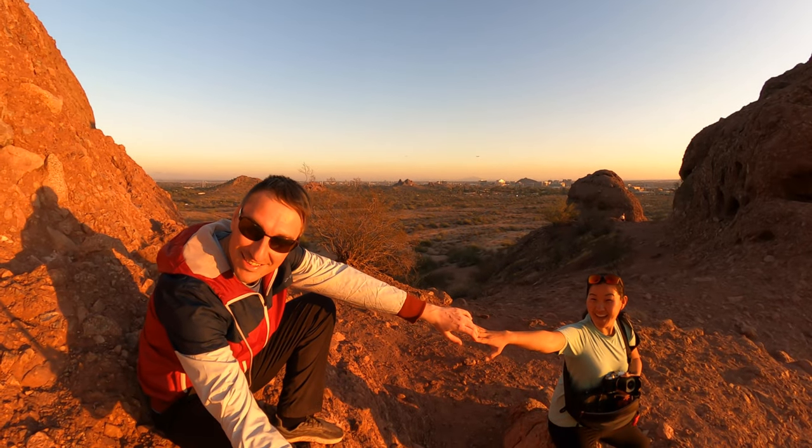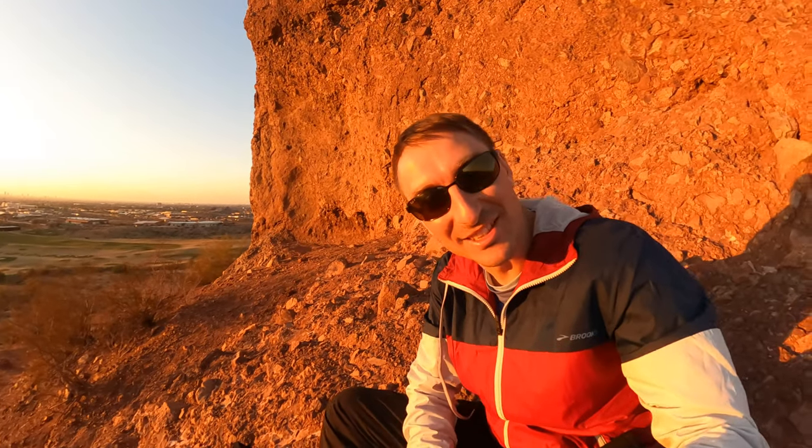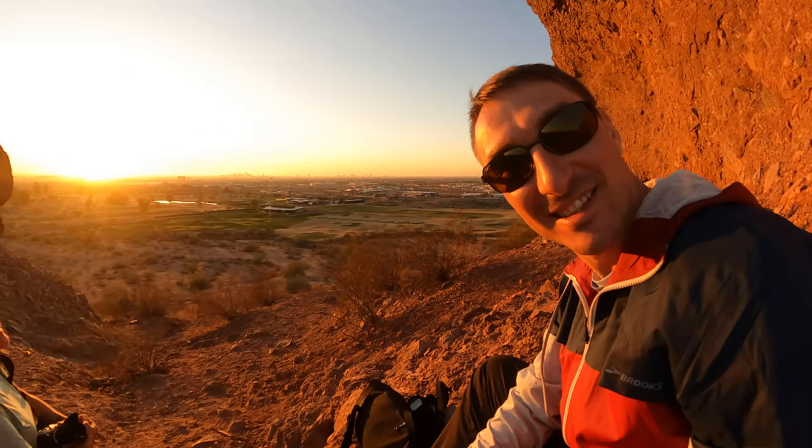This is quite the view. Sistine Chapel lands. There's the mountain behind me on this side of the city.